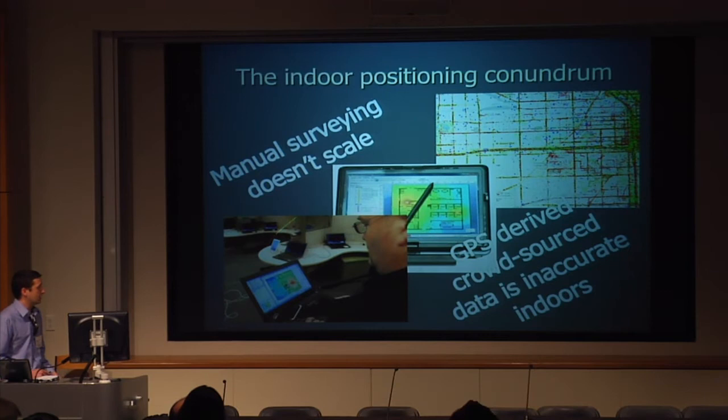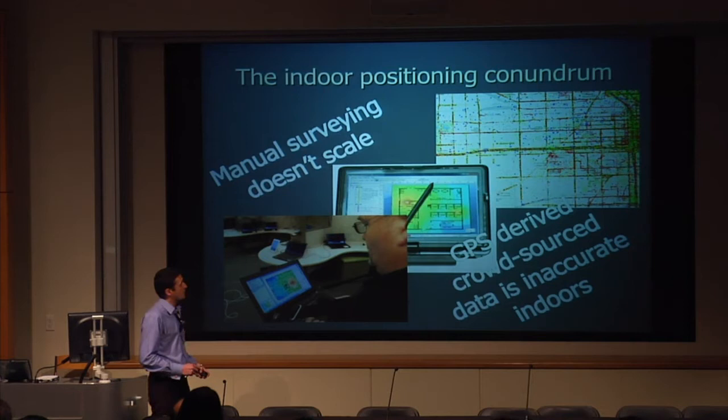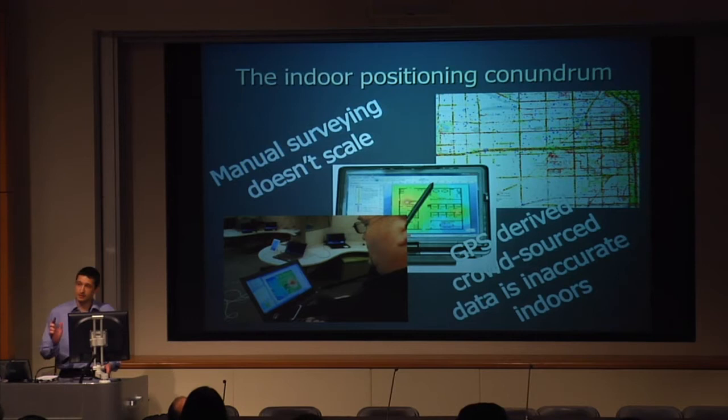Why don't we have it yet? The best way to get accurate indoor positioning today is to manually survey the environment — go to all the locations, have a floor plan, poke your finger on the map, take the readings. It takes a long time and it will not scale. The alternative is Skyhook's approach — sniffing all the Wi-Fi as people drive around streets and trying to extrapolate into the building. But you're not going to be able to extrapolate that to one-meter accuracy, which is obviously the Holy Grail.